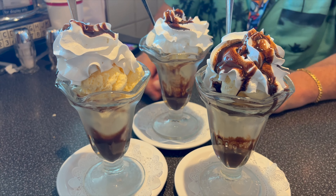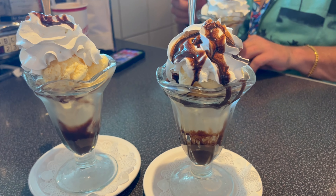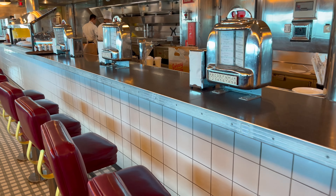And to finish the meal, chocolate sundaes at Johnny Rockets.